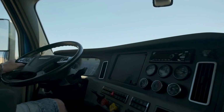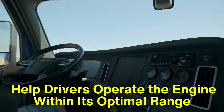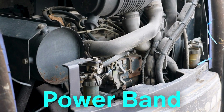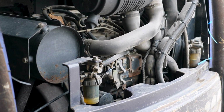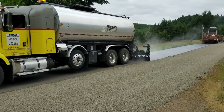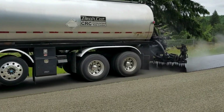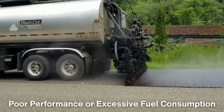One of the primary reasons trucks are equipped with tachometers is to help drivers operate the engine within its optimal range. Every engine has what's known as a power band — a range of RPMs where it performs most efficiently, delivering the best combination of power and fuel economy. For heavy-duty trucks, which often carry enormous loads, staying in this range is crucial. Running the engine below or above the power band can lead to poor performance or excessive fuel consumption.